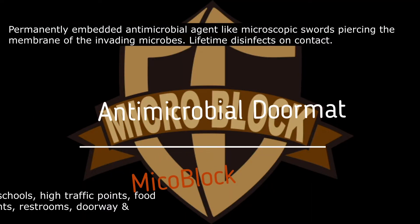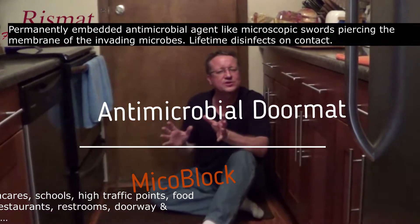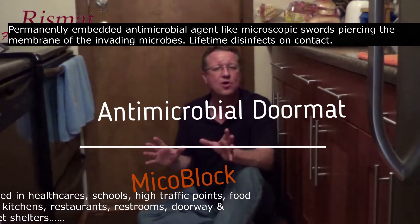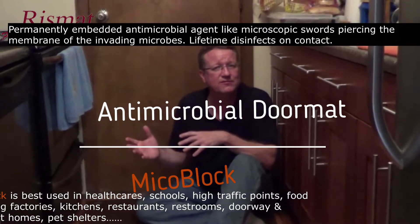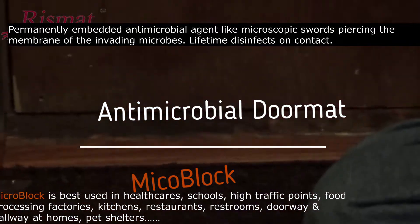A question I got from a subscriber is if there's an easy way to reduce the amount of allergens brought into your home. I did a little research and it was actually very interesting — ninety percent of the dust, microbes, and allergens you bring into your home are on the bottom of your shoes. In fact, the EPA suggests to reduce allergens, take your shoes off before you come into your home, or use an antimicrobial doormat.